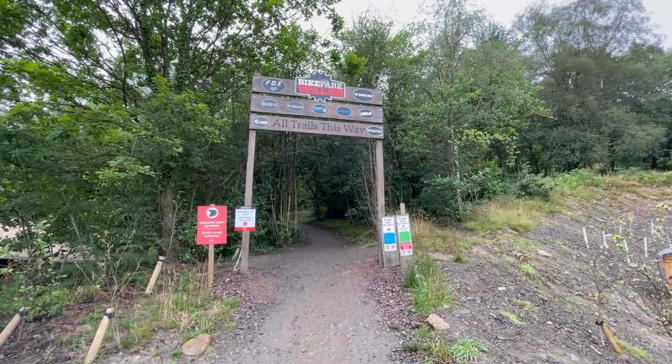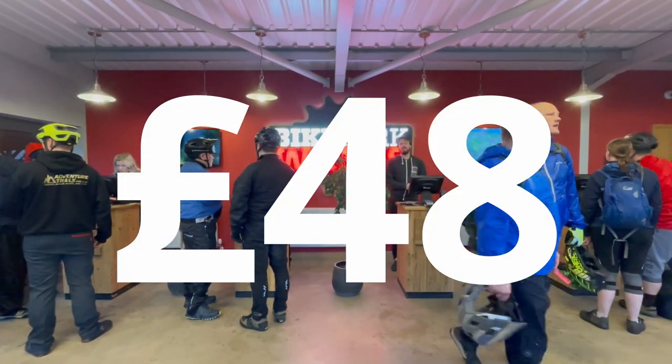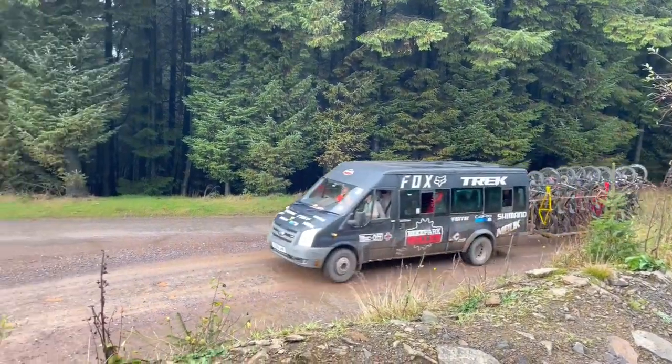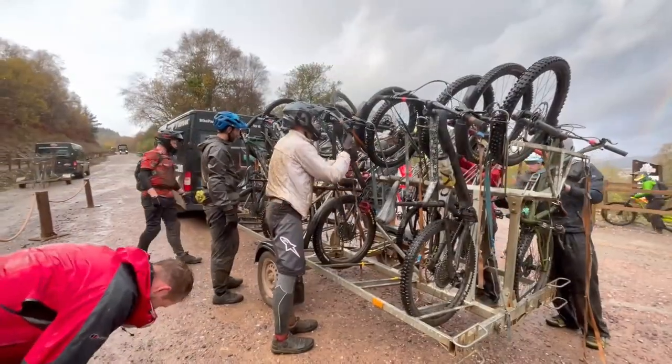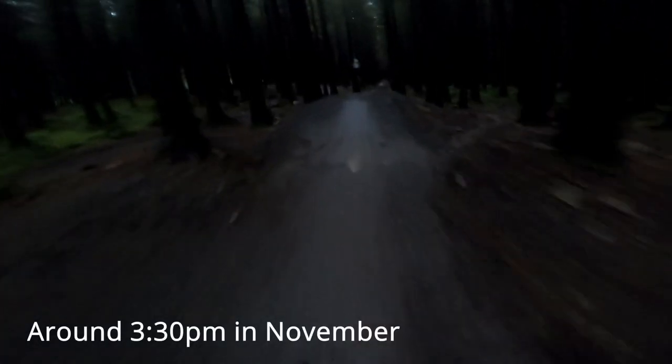When heading for a day at the bike park your first expense is going to be your uplift pass. A day pass here is going to cost you £48, which is set to rise next year. In the summer the uplift runs from around 10am to 7 in the evening, however in the winter it's only between 10 and 4. This is due to the fact that it gets dark early in the winter, and as you can see in some of these wooded sections it really does get dark.